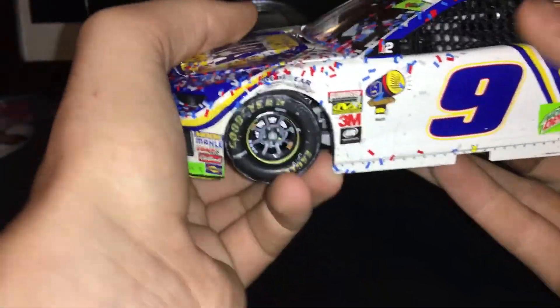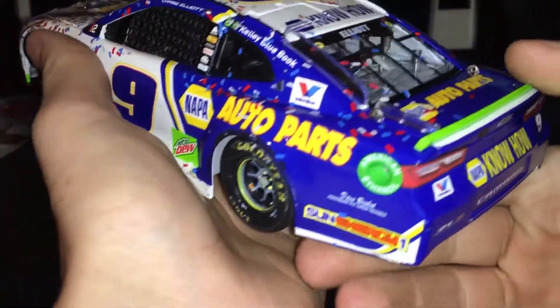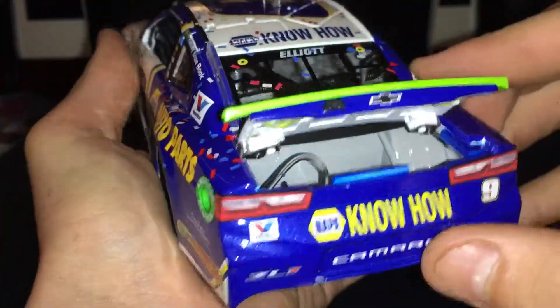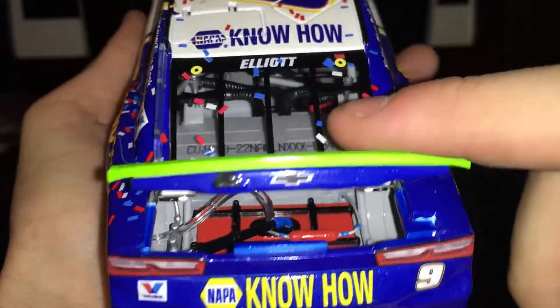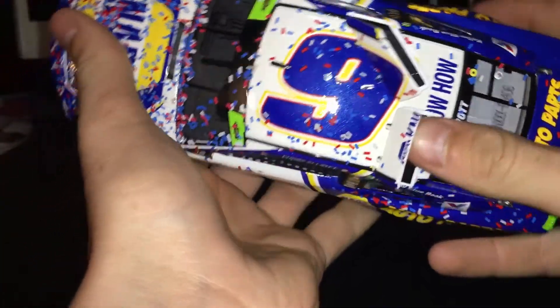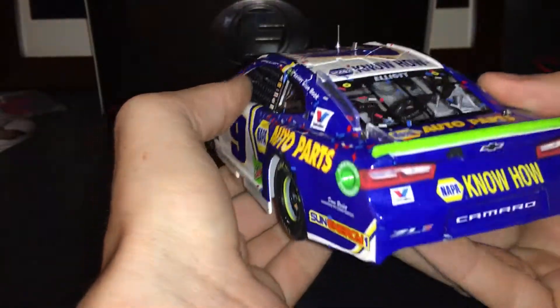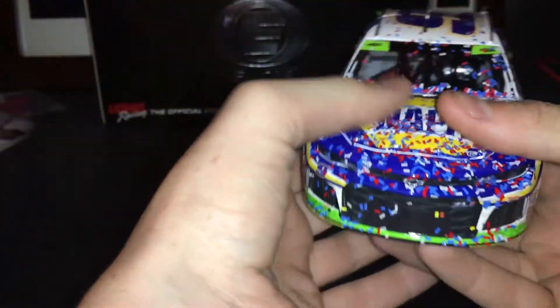I actually have the Hooters car coming in a liquid color Elite, so I'm excited for that one. The deck lid opens on the Elites right under there, and your roof flaps open as usual — they just don't open very far. And that is the car.